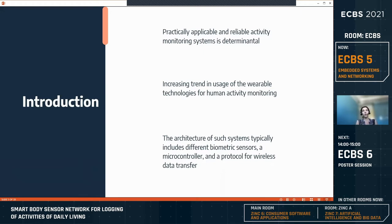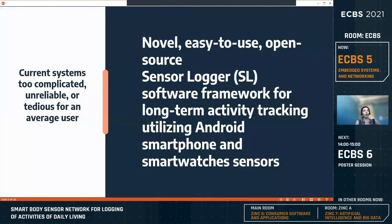During the last few years, an increasing trend can be spotted in the usage of wearable technologies for human activity monitoring. The architecture of such systems typically includes different biometric sensors, a microcontroller, and a protocol for wireless data transfer to the computer. Smart devices with a variety of powerful sensors have enabled the growth of wireless sensor network solutions for tracking and recognizing human activities. However, the currently available measurement systems for at-home daily activity monitoring are either too complicated, unreliable, or tedious for an average user. In this paper, we propose a novel easy-to-use open-source sensor logger, or SL for short, a software framework for long-term activity tracking utilizing Android smartphone and smartwatch sensors.